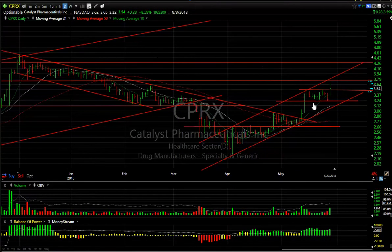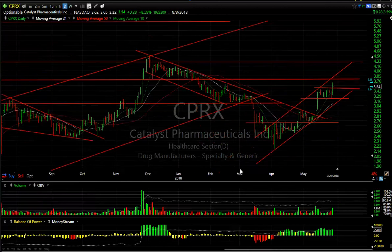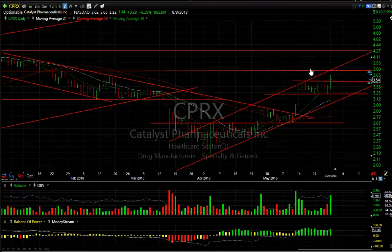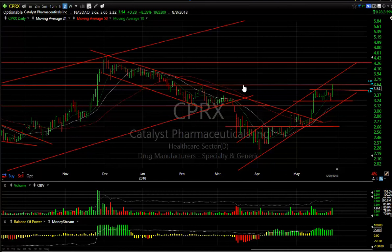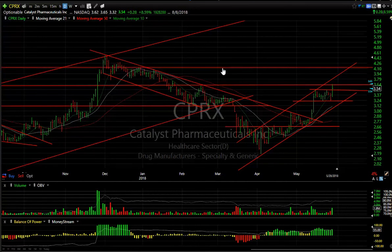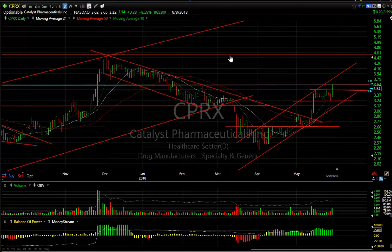CPRX broke out of a two-week consolidation after breaking out of the declining tops line. Moving averages crossed up; the stock consolidated in a nice little platform and today popped almost 9%. Volume was almost two million — good volume on this one. There was some resistance right there, but when you get through this level you might very well run it up towards $4.00 and then maybe $4.50. Those are my next two scalp targets on CPRX.